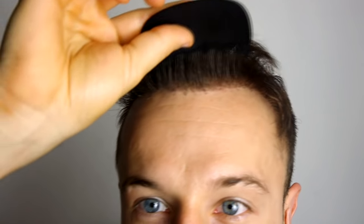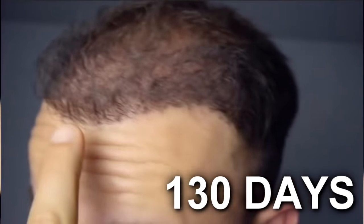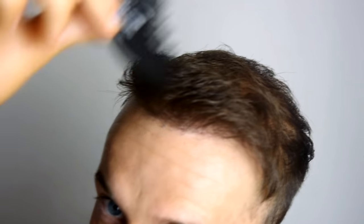Schauen wir uns nun die vordere Haarlinie an. Viele fragen: Hat sich da was getan seit dem 10. oder 12. Monat? Nicht so viel. Ich würde sagen, es ist fast gleich wie beim 10. oder 11. Monat – die Dichte ist nicht besser geworden. Jemand anderer kann eine andere Erfahrung haben. Bei mir war der Höhepunkt der Wachstums- und Verdichtungsphase irgendwo zwischen dem 8. und 10. Monat.